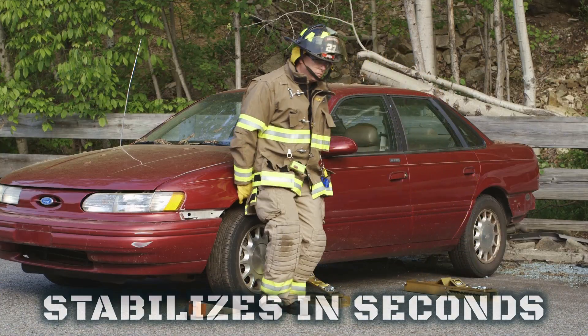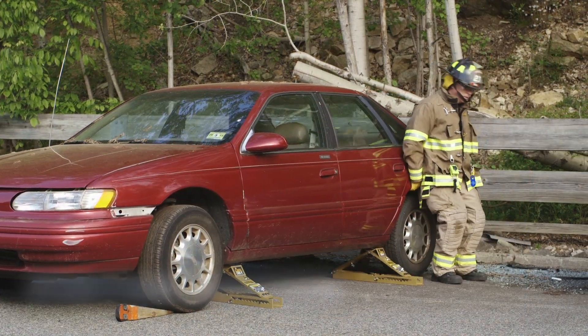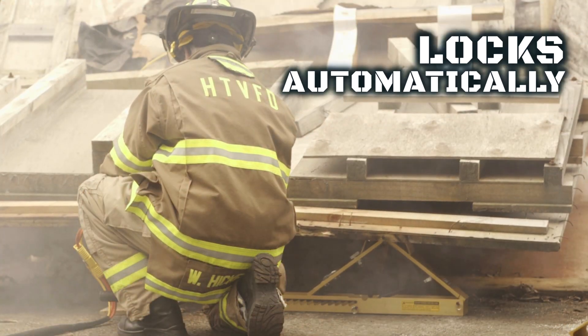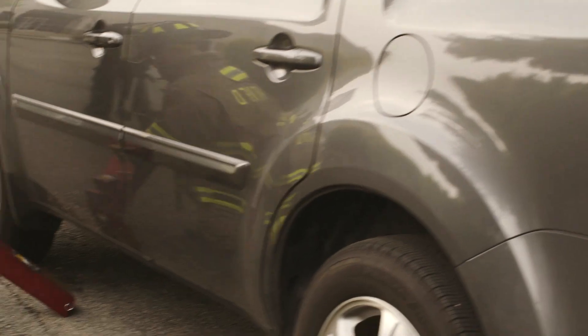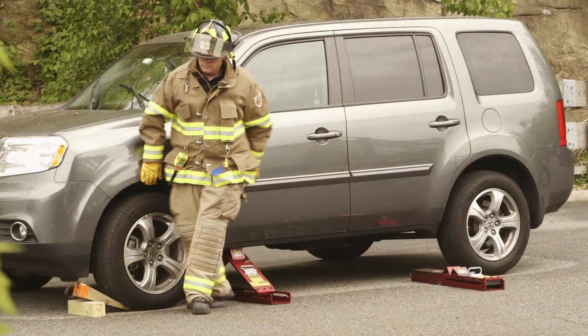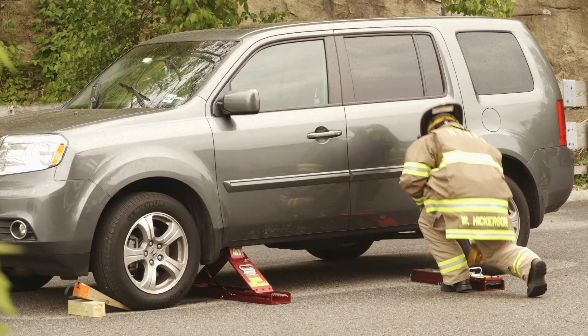Auto Crib It stabilizes in seconds — quick, easy, secure. With its patented design and piston action, the Auto Crib It smoothly rises to engage and lock automatically, providing the rescuer with super holding strength in a lightweight tool that is extremely portable and rapidly deployed.